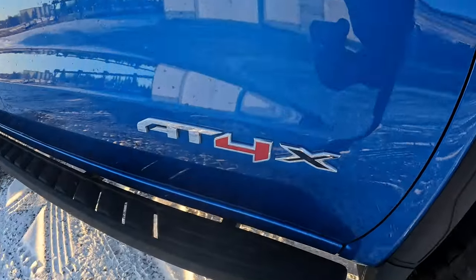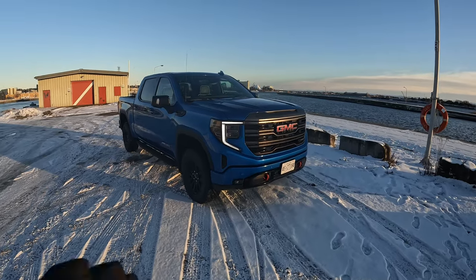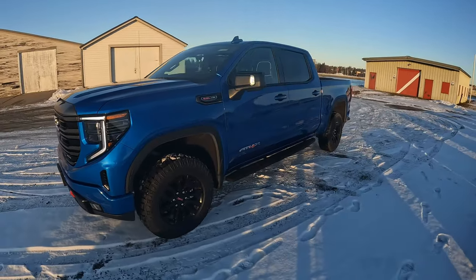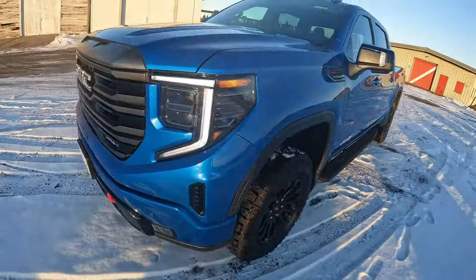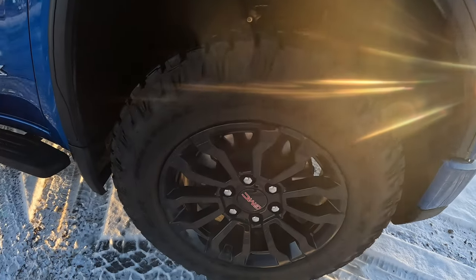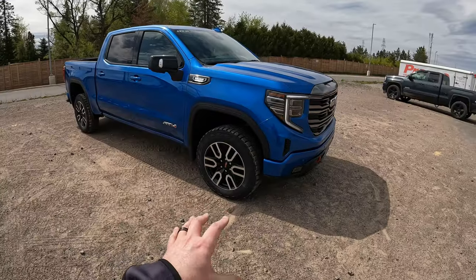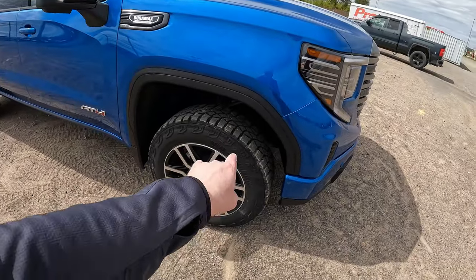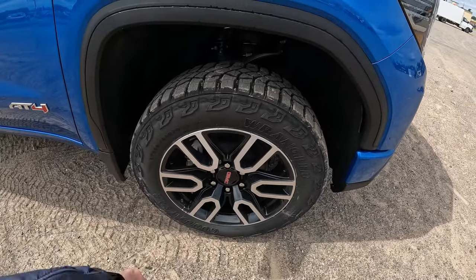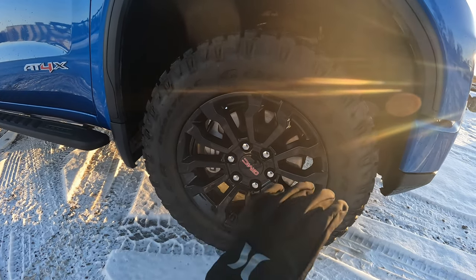On the AT4X, you're going to have the AT4X badging there clearly — that's one of the dead giveaways right off the hop. They both have the two-inch factory suspension lift, so they sit pretty much the same stature-wise. Another dead giveaway would be the wheels: you're going to have black wheels on the AT4X. That's the only wheel option, paired with Goodyear Wrangler Duratrac tires. The AT4, by contrast, offers 18-inch or 20-inch wheels in an aluminum color. With the 18-inch you get the same Duratrac tires, and with the 20-inch you get Goodyear Wrangler Territory MT tires.